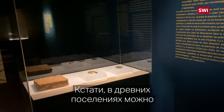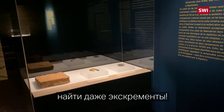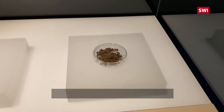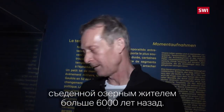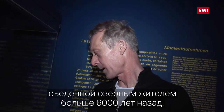Dans un registre très différent, sur les sites lacustres, on peut avoir des excréments. Ce sont des petits restes végétaux minuscules qui sont des grains de framboises et de fraises. Dans le caca, on a les restes d'un petit encas, un goûter de fraises et de framboises, consommés probablement par un lacustre.